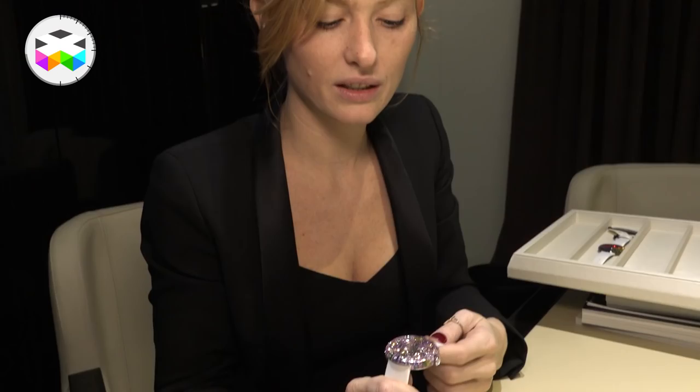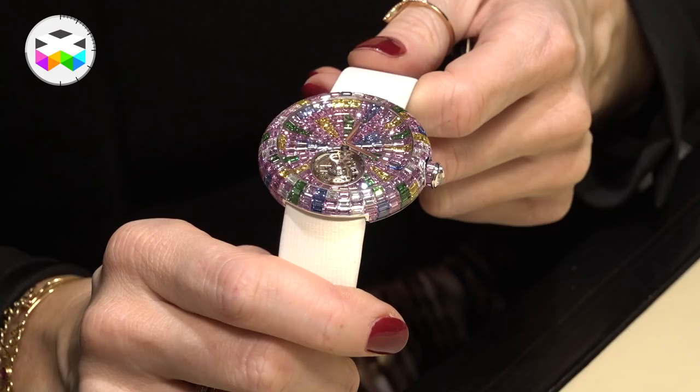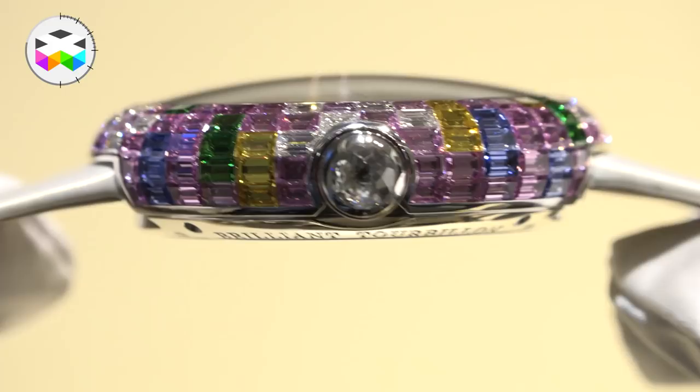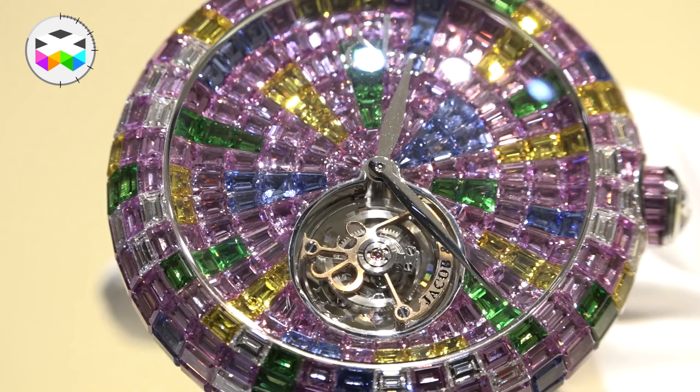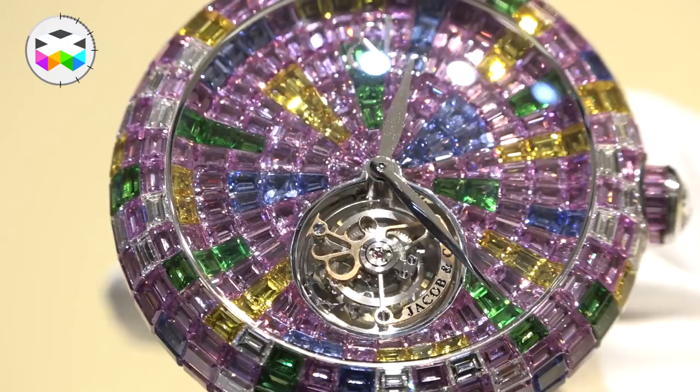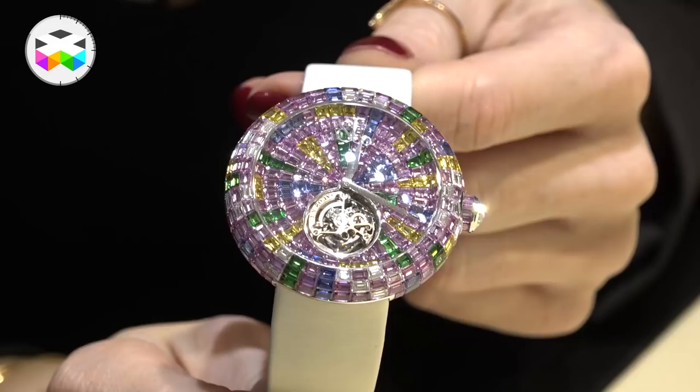The last piece is by Jacob & Co. — it's actually a tourbillon, which is probably, out of all the high jewelry timepieces we've seen during the fair, the one that incorporates a significant complication: the tourbillon visible at six o'clock on the dial. You have about 35 carats of pink sapphire — slightly purplish — called the Arlequin sapphire. It's a kind of mystery piece and it's invisibly set, so all you can see are the facets of those stones mixed with different colors.